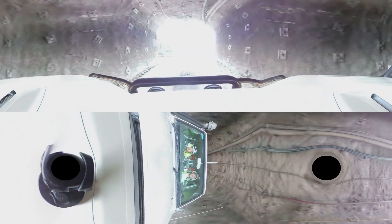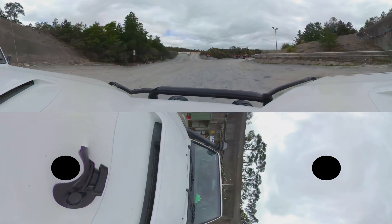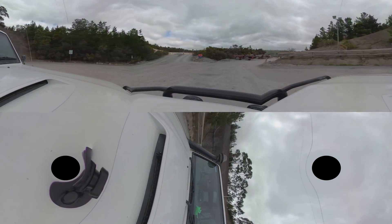Light! Better shield your eyes as we come up. Your eyes would have already started to adjust to the low light in the mine, so this can be a bit of a shock.